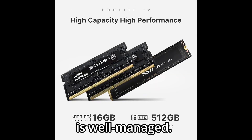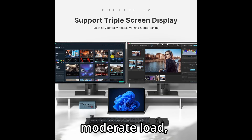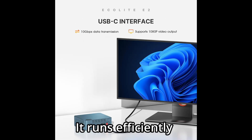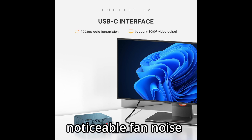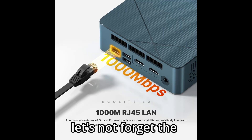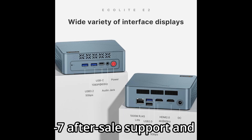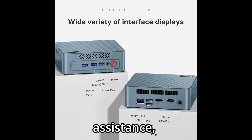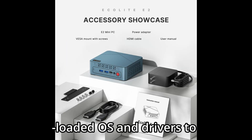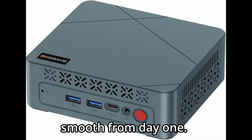Thermally, the E2 is well-managed. It stays cool and quiet even under moderate load. Whether it's sitting on your desk, behind a monitor, or in a media center cabinet, it runs efficiently without generating noticeable fan noise or excess heat. Boss Game provides 24/7 after-sale support and lifetime technical assistance, along with a pre-loaded OS and drivers to ensure your experience is smooth from day one.